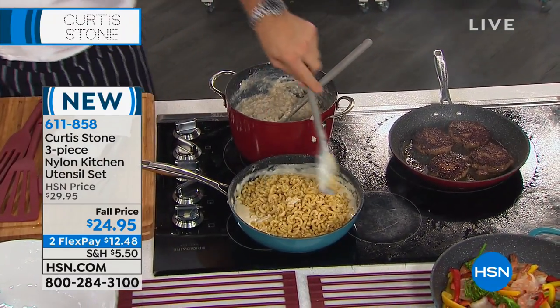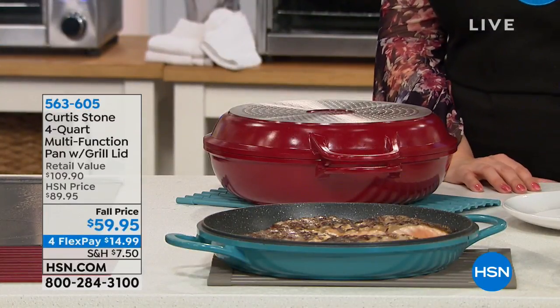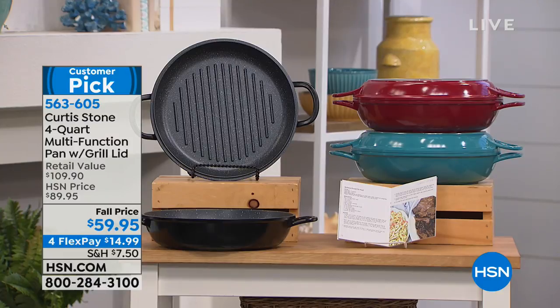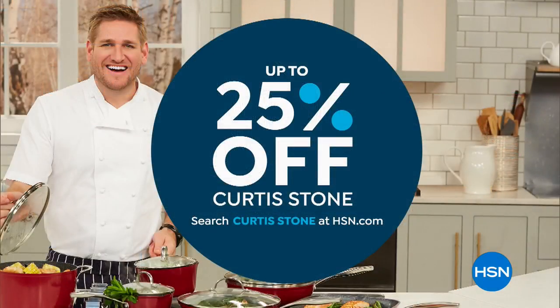Update on the multifunction pan: 50 left in turquoise, and 500 in red. That'll be gone before this hour is over. Black is sold out. At $14.99, if you're a fan of Curtis, up to 25% off the entire collection — just put the name Curtis Stone in and do your own shopping on hsn.com. We've got another hour and a half with Curtis in the kitchen, so stay tuned.